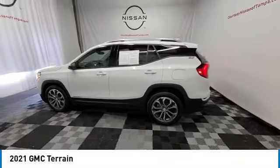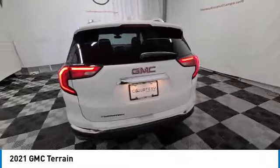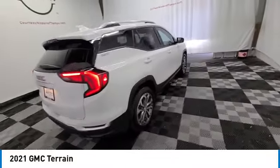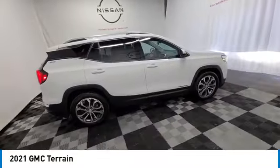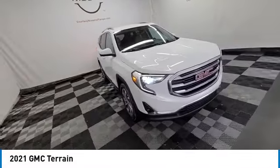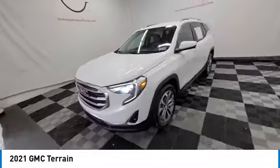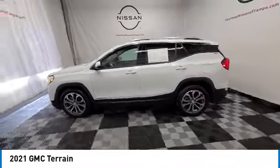Make a great choice today with the 2021 Terrain. The GMC Terrain combines the benefits of a crossover with the style and functionality of an SUV. Terrain offers uncompromised capability, a balanced stance, and a commanding view of the road, letting occupants enjoy a confident driving experience.